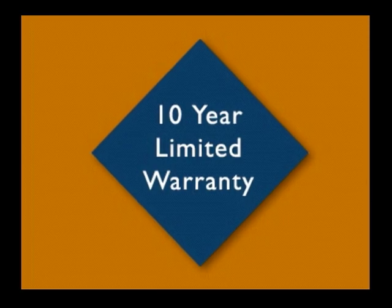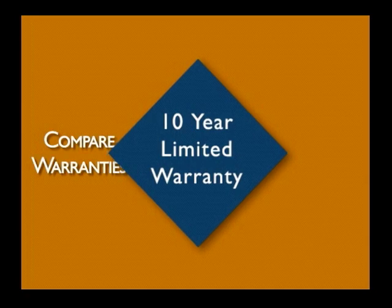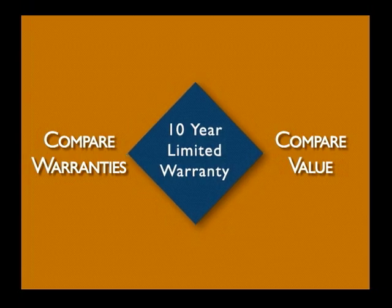We are so confident in the strength and durability of SuperScreen that we offer a 10-year limited warranty. The leading fiberglass screen is warranted for only 1-3 years, with an expected lifespan of just 3-6 years.